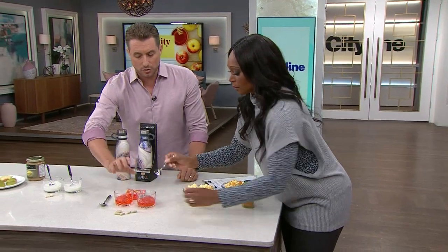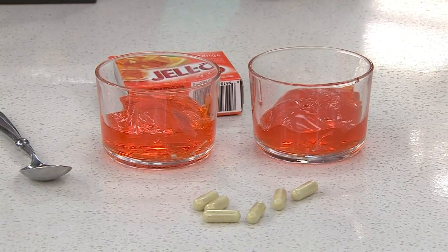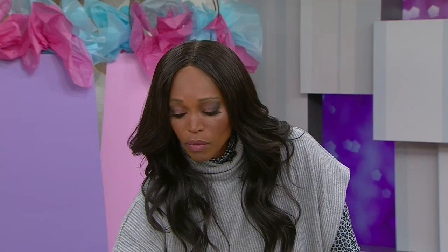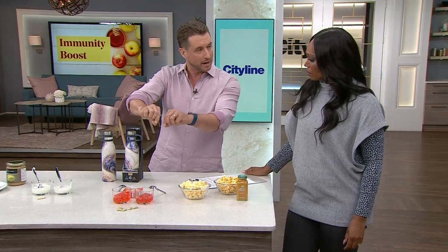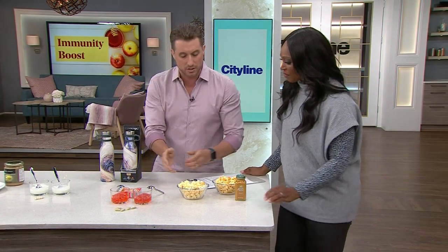Jell-O — one of these contains vitamin C, which is so important for the immune system. One of these contains 500 milligrams of vitamin C per serving. Can you taste the difference? No, they taste exactly the same. When you pour the boiling water in, you add a 500 milligram capsule of vitamin C — it's totally soluble and you cannot taste the difference.